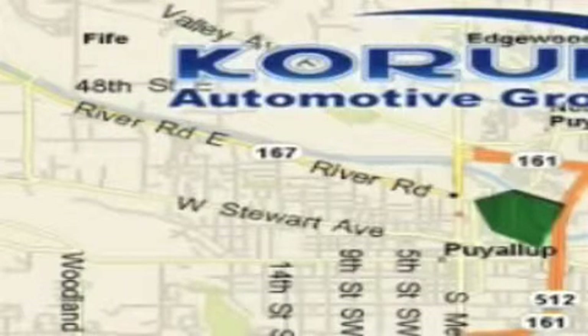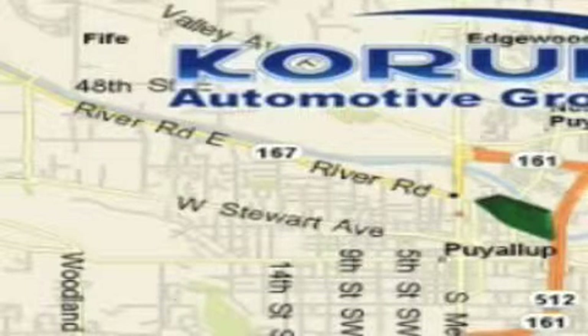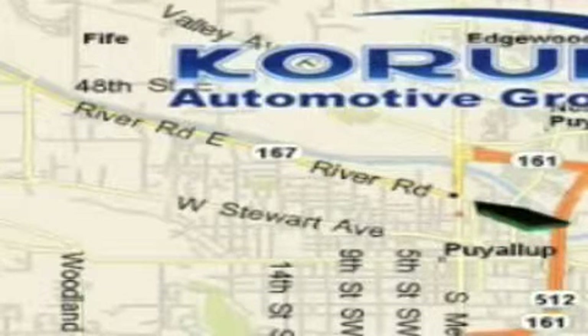Providing excellence in sales and service of new Fords, Mitsubishi, and Hyundai products along with a huge selection of pre-owned vehicles. Come visit Corom Corner, or email our internet staff at iteam@corom.com.